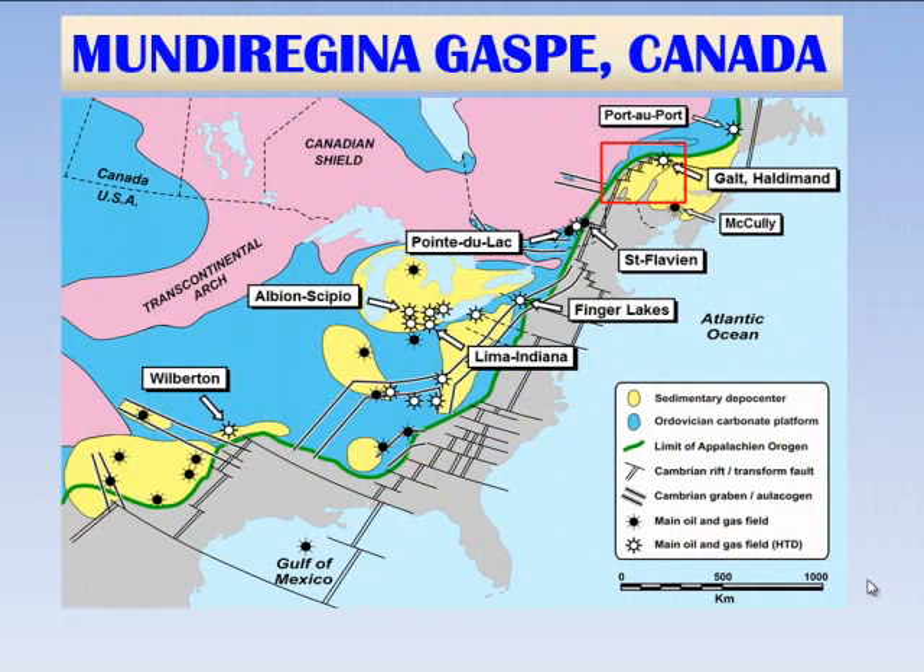One of the exciting things for Star Creek Energy in our role as exploration advisors for Mundu Regina is we've been able to take a lot of the subsurface interpretations, building on the surface geology, surface oil and gas shows, gravity, and magnetics.